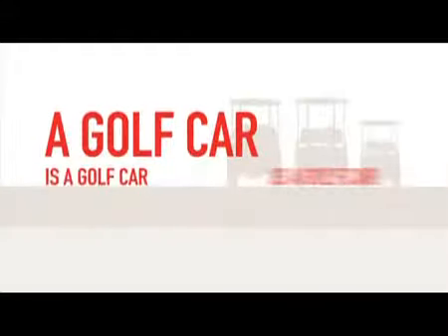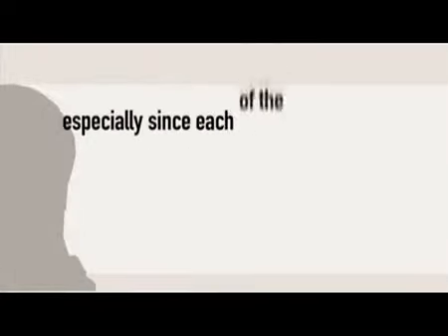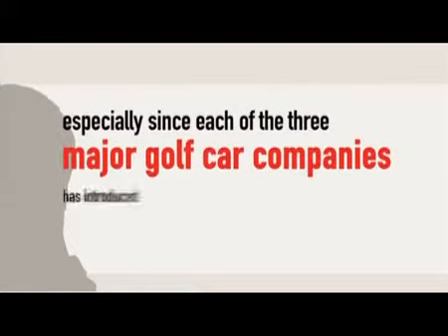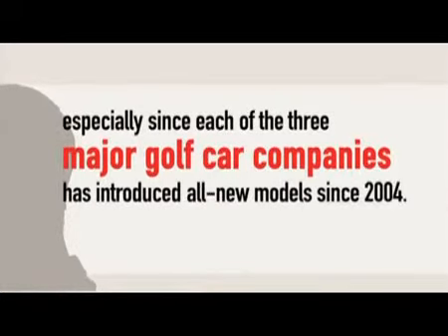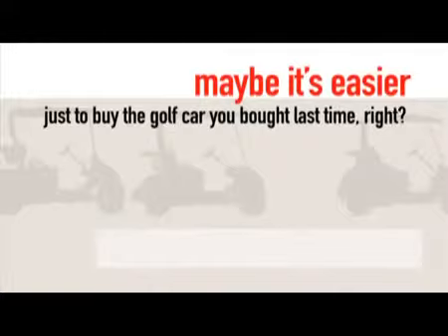A golf car is a golf car is a golf car. We've heard it before. You've likely said it before, especially since each of the three major golf car companies has introduced all new models since 2004. Is there really any difference? Maybe it's easier just to buy the golf car you bought last time, right?